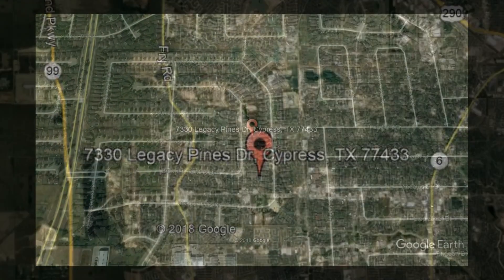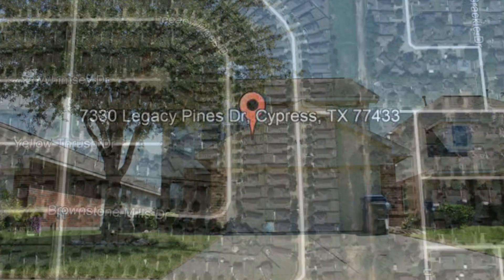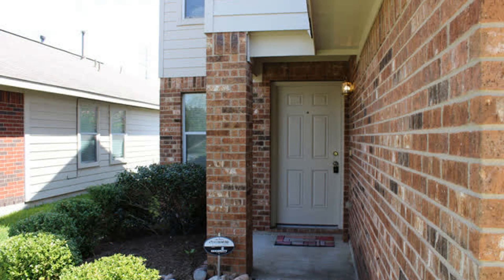7330 Legacy Pines Drive, Cypress, Texas. This beautiful three-bedroom, two-and-a-half-bathroom home could be the perfect property for you. It has excellent curb appeal with its landscaped front yard and gorgeous facade.